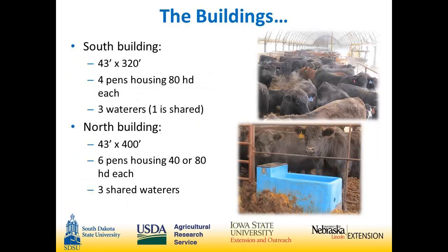The south building is 43 by 320, with four pens housing 80 head each and three waters in that building. In our third and fourth pens we have a shared water. In the first and second pens we went with a double water so we can medicate the pens or the waters individually. The north building is 43 by 400 with six pens — four 80-head pens and two 40-head pens, which works well for our operation. We get a lot of two-way cattle coming in for 30 days, and semis hold roughly 40 head, so it works well. There are three shared waters in that building.